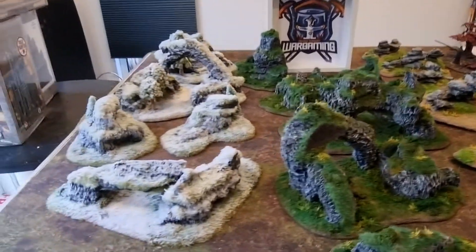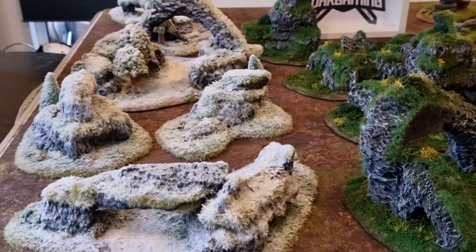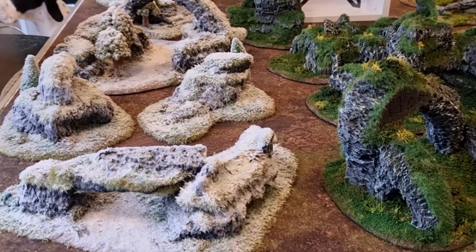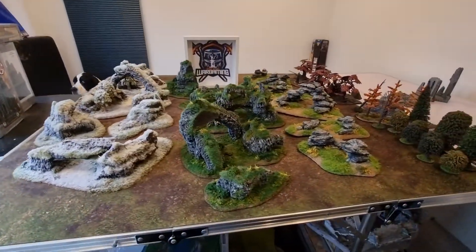Then what we have here is the Winterscape one, which I was hoping to put on my ice board — the Realm of Battle one. Again, lots of playable surfaces. He does his own trees and stuff like that as well, and generally it's really cool.